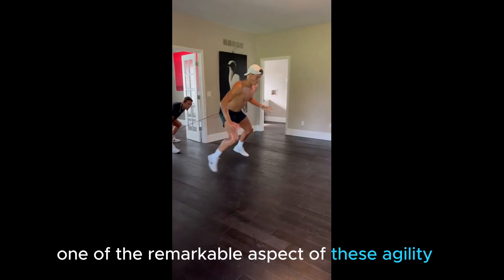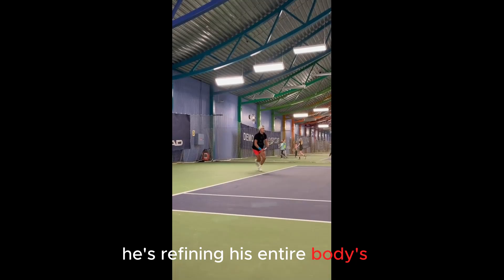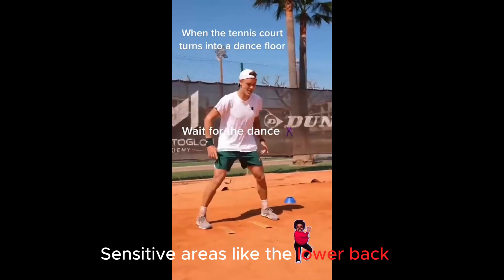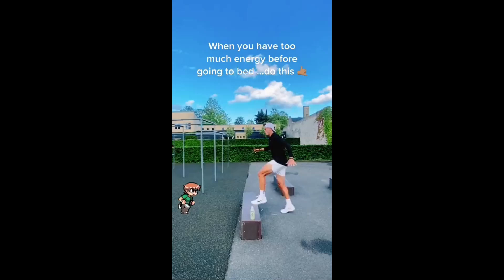One of the remarkable aspects of this agility training is its impact on flexibility, balance, and control. Rung isn't just honing his footwork — he's refining his entire body's ability to respond with precision. The benefits of agility become evident as it helps his body maintain proper alignment and posture during dynamic movement on the tennis court. Sensitive areas like the lower back, shoulders, and ankles are safeguarded during swift movement through the incorporation of agility drills.